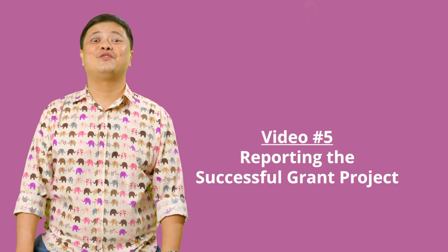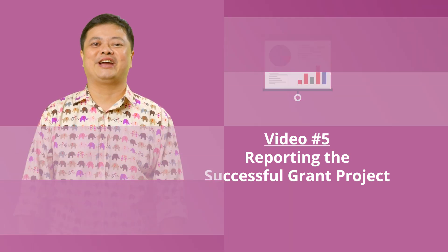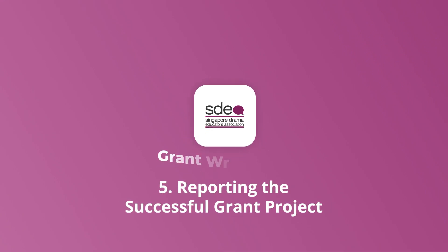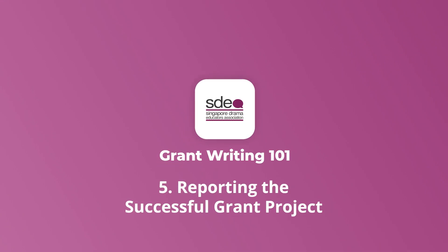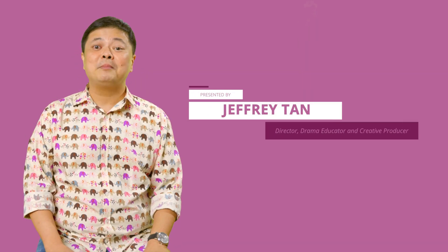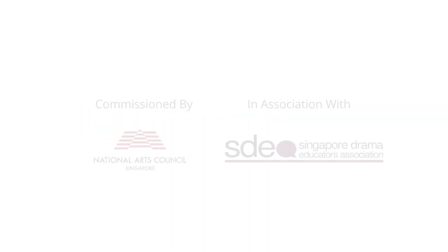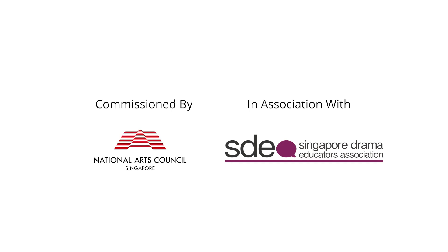Hello, welcome to Grant Writing 101, Video 5 of 5: Reporting the Successful Grant Project. My name is Jeffrey Tan and I'm a theatre director, drama educator and creative producer based in Singapore. We've come to the end of the Grant Writing 101 series of 5 bite-sized videos commissioned by the National Arts Council and developed by the Singapore Drama Educators Association.